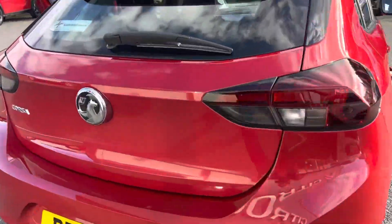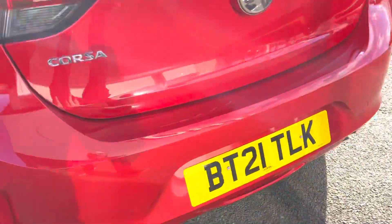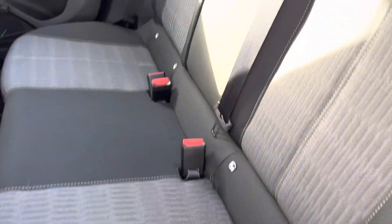Here under the boot you can see it's a good spacious boot. You've also got your isofix points here. The car is in excellent condition inside and out.